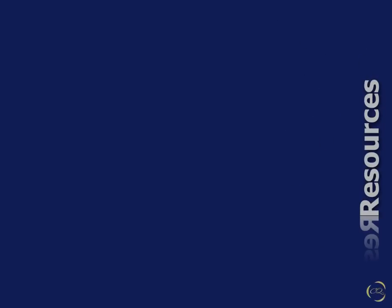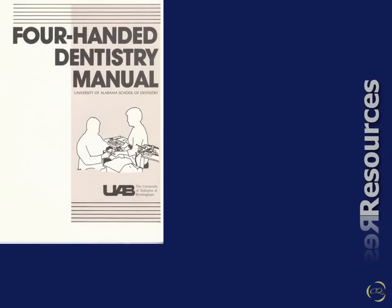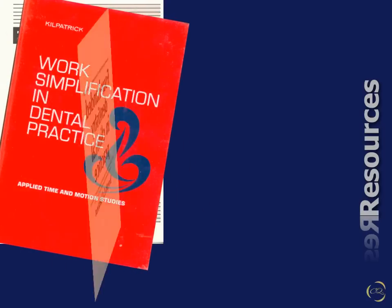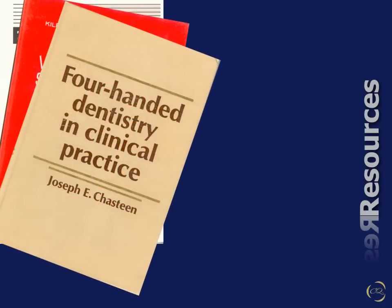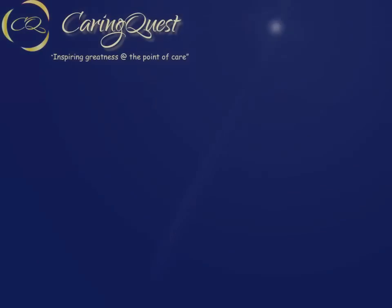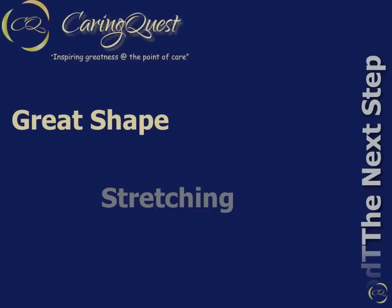As we described in Part 1, some great resources are available for more detailed information: the Four-Handed Dentistry Manual from the UAB School of Dentistry, Dr. Harold Kilpatrick's Work Simplification in Dental Practice, Dr. Joe Chastine's Four-Handed Dentistry in Clinical Practice, and Betty Finkbeiner's Four-Handed Dentistry. In closing, being in great physical shape and using stretching, yoga, and other flexibility exercises can help your physical health.